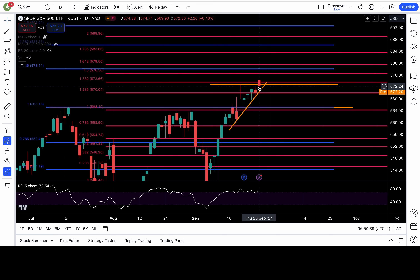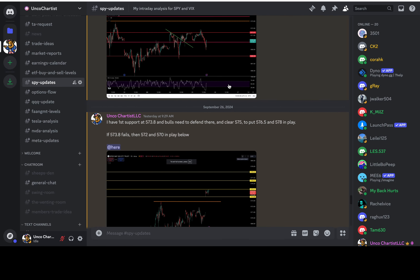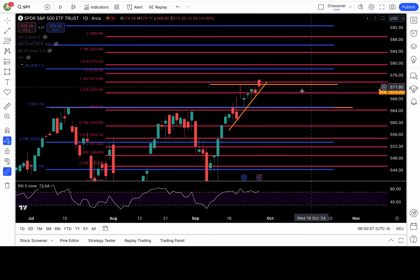Despite getting a new all-time high, me and a bunch of my Discord members actually made money with puts. Very interesting how that happened. This is what happens when you just follow the price action, because yesterday the SPY gapped up — it opened around 574.38, going to a pivot high of 574.7. But that's around where it opened, 574.38.